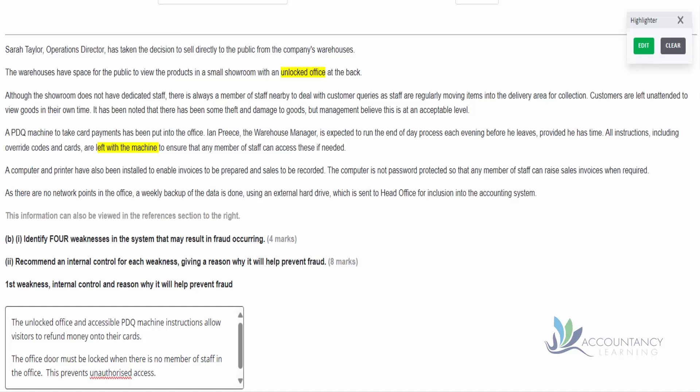Notice the technique AAT is using in the question: we have two pieces of information in two different places. The first paragraph tells us about the unlocked office and the third paragraph tells us about the instructions being left in the office. You need to be able to assimilate all the information given to you - it's not necessarily given in the order that you might want it, because that's part of the exam skill you need for your success.